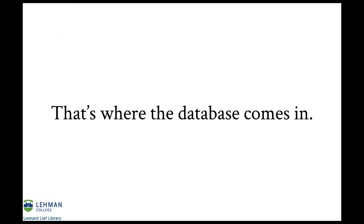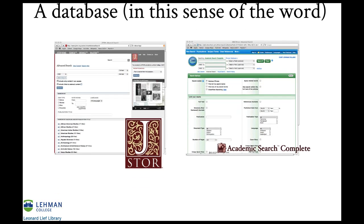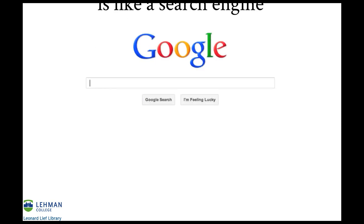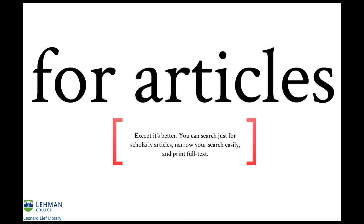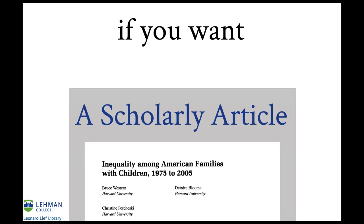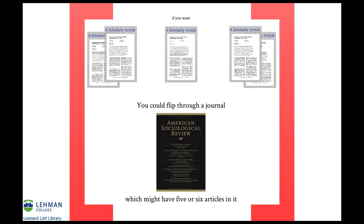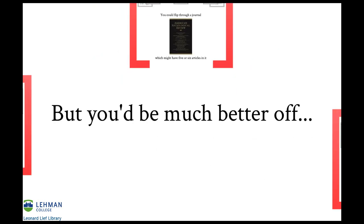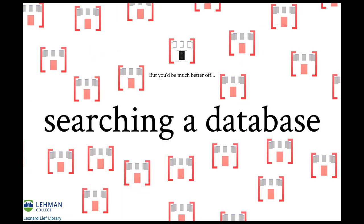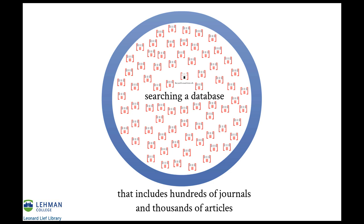That's where the database comes in. A database, at least in this sense of the word, is sort of like a search engine for articles — except it's better. You can search just for scholarly articles, narrow your search easily, and print full text. If you want a scholarly article, you could flip through a journal, which might have five or six articles in it, but you'd be much better off searching a database that includes hundreds of journals and thousands of articles.